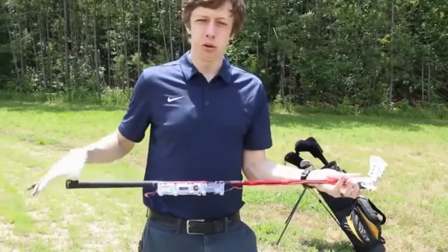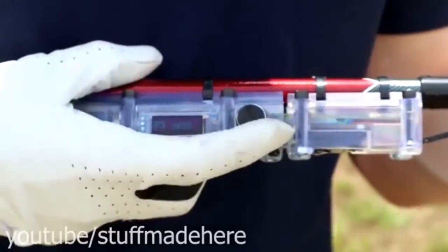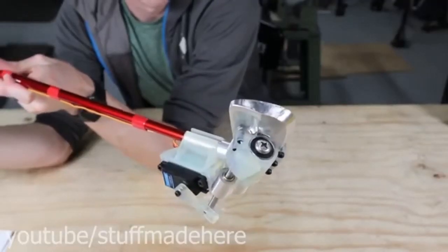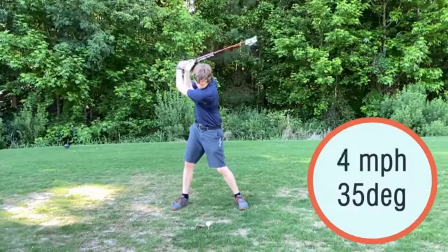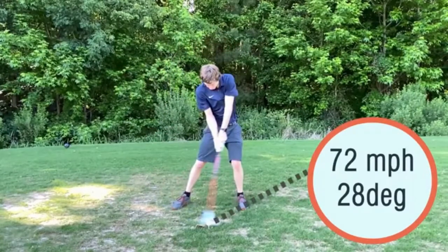This person made a golf club that corrects your swing while you're hitting the ball. All you need to do is set how far you want to hit the ball and you're good to go. It will detect what's going on and then correct the head of the club in real time to make the shot go closer to the desired distance. It senses where the club is going as well as the speed, and adjusts the loft angle so that the ball goes basically the right distance.